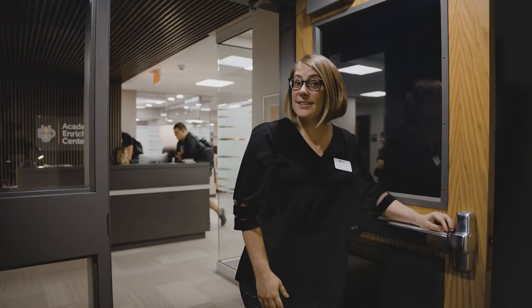Hi, I'm Rose and this is the AEC. Come on in, let me show you our brand new renovated space.